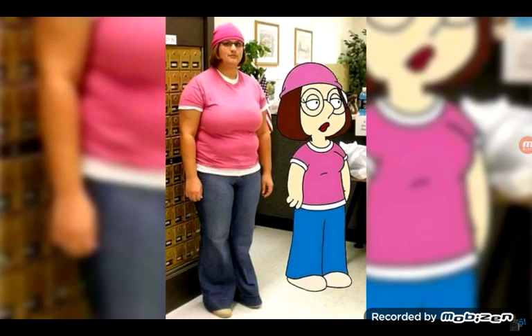We've got another Family Guy one. This time it's Meg Griffin. And yeah, I can kind of see it. But the problem is, I mean, she's just dressing up like Meg. She's got the hat, the shirt, the jeans and whatnot. But I don't actually think she looks like Meg.